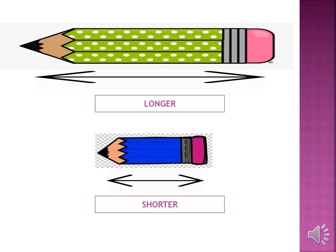Revise spellings with me. Long, E-R, longer. S-H-O-R-T, short. E-R, shorter.